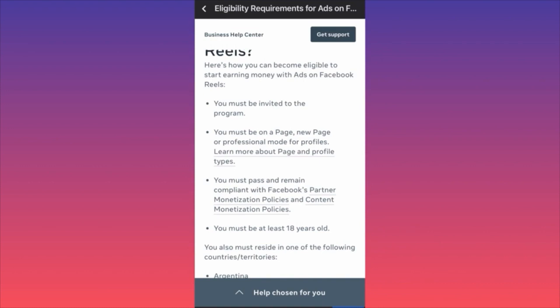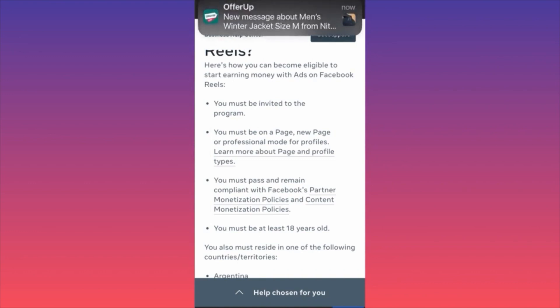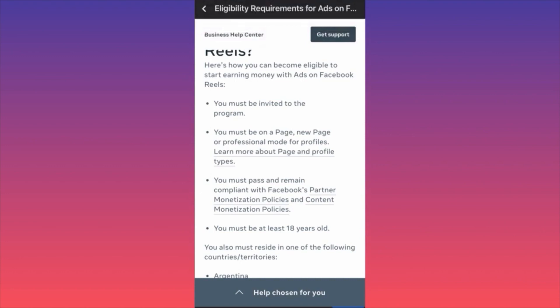The good thing is there's no special requirement for a bunch of followers or millions of views — which could be a hard barrier to entry. It's invitation only, meaning they're looking for something specific. Your best bet is simply publishing a lot of content. They may be looking at engagement, click-through rate, watch time, how many videos you publish, or particular niches. The only way to find out is by publishing a lot.